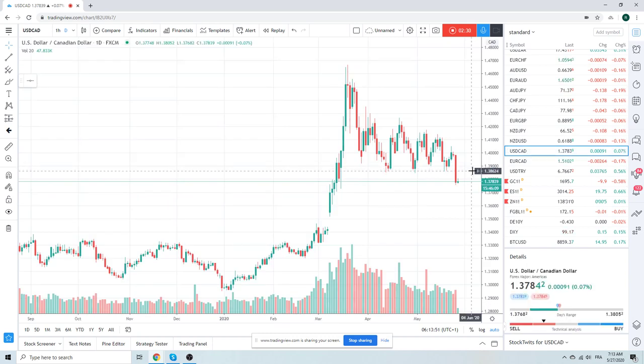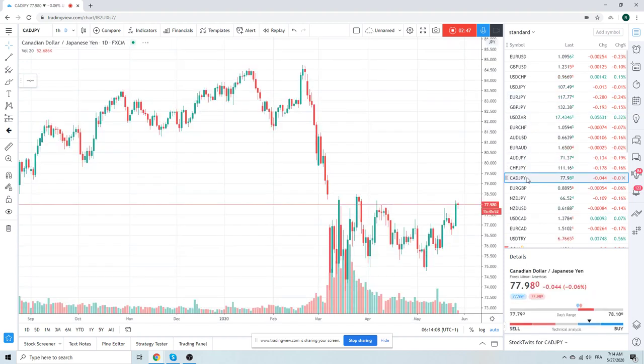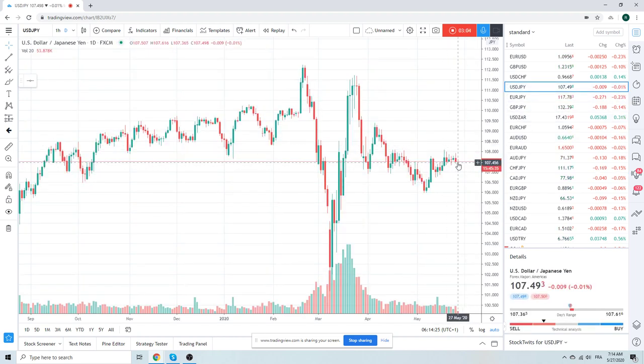Dollar-CAD obviously did what it did — took out all the stale longs. This is a sell today between 138.11 and sort of 138.40. All the CAD crosses are in play. CAD-Yen printed an interesting high up at 78.18, which matches the high from April 7th. The real big important highs are 78.50. But if Dollar-Yen could ever get out of its way, which clearly it can't right now, CAD-Yen might be an interesting horse if you missed the Dollar-CAD side.